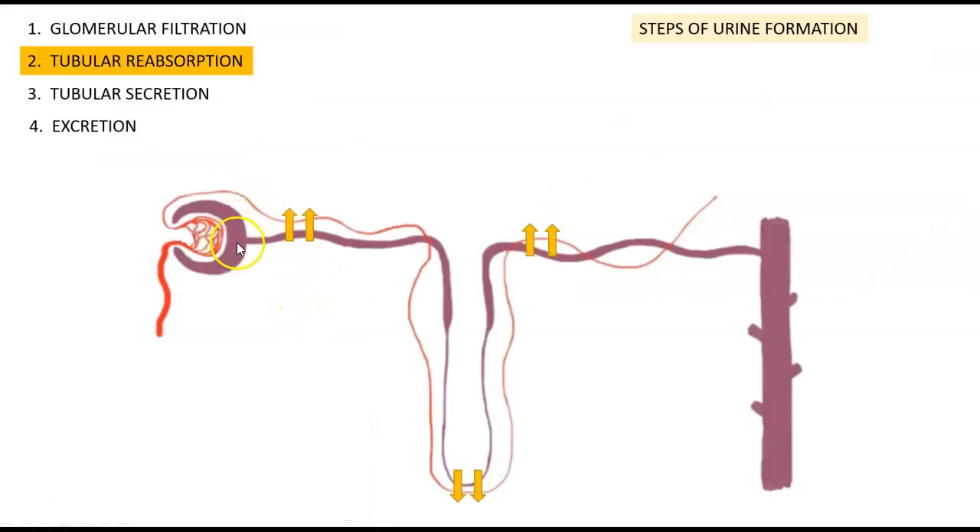Once the filtrate is formed, it makes its way into the first part of the nephron — the proximal tubule, loop of Henle, and then the distal tubule — where tubular reabsorption happens. The peritubular capillaries looping around the nephron give the body another chance to reabsorb contents. The body may want to keep water if dehydrated, or reabsorb electrolytes such as sodium, potassium, calcium, or chloride, as well as glucose or amino acids. The nephron has the ability to reabsorb all of these contents along its length.